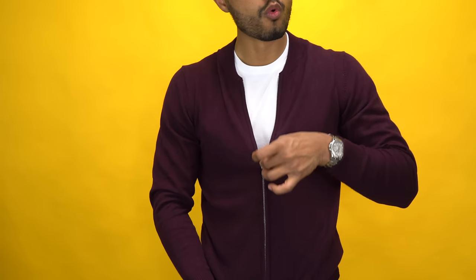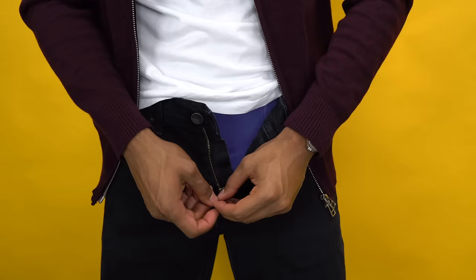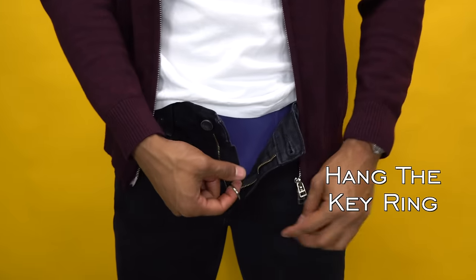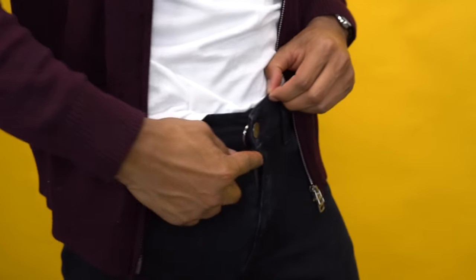What you're gonna notice is that zipper will now glide. For the second situation, if your fly is always coming down, grab a keyring, put it through the zipper, and once you reach the top hang the keyring on the button, then button your pants — and I can guarantee that zipper is not going anywhere.